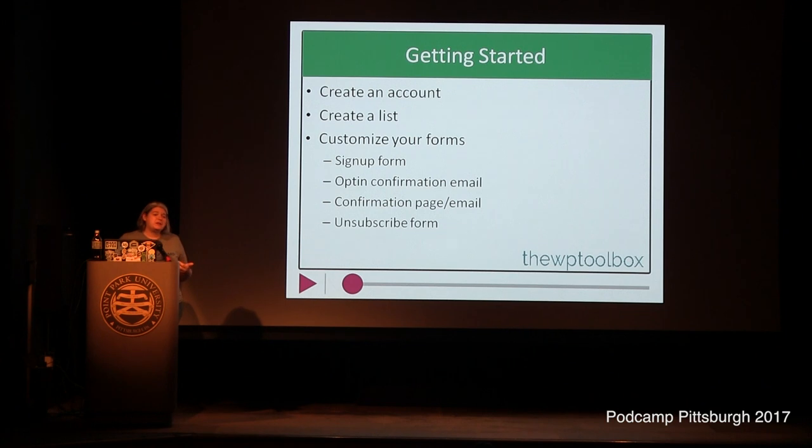I always recommend that people start by customizing their forms to match your branding, because I am tired of looking at really boring gray forms. The forms I suggest you start with are: your signup form, the opt-in confirmation email, the final confirmation email, the final confirmation page, and the unsubscribe form — which most people don't pay attention to, but it's another opportunity to maybe try to reconnect with people before they unsubscribe.